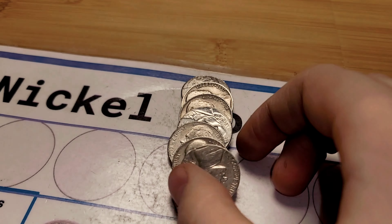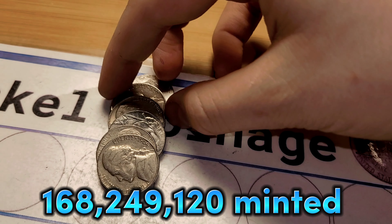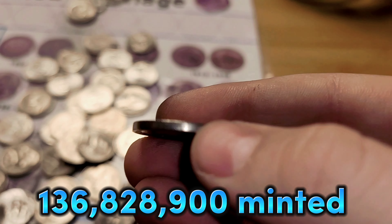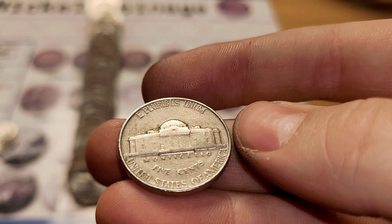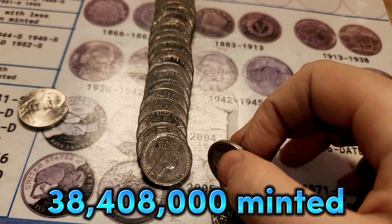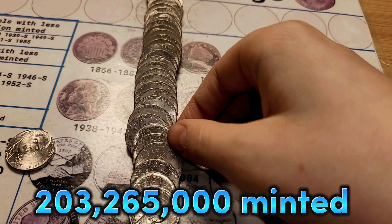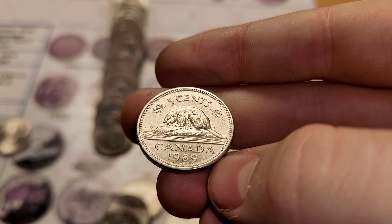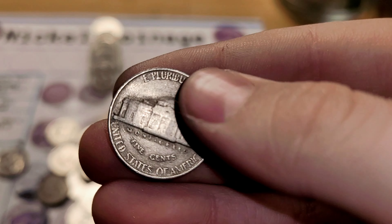Roll 34 and we have two finds — a 1958 Denver and a 1957 Denver. Roll 36 and we have three finds: the ender was a 1957 Philadelphia, behind that is a 1941 Philadelphia, and after that a Canadian nickel from 1989. Roll 38 and we have a coin from 1940 Denver.